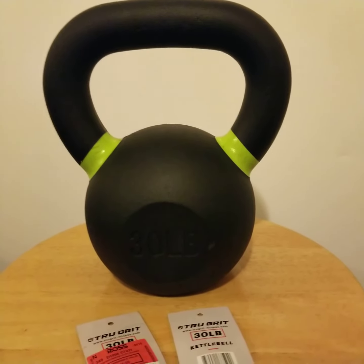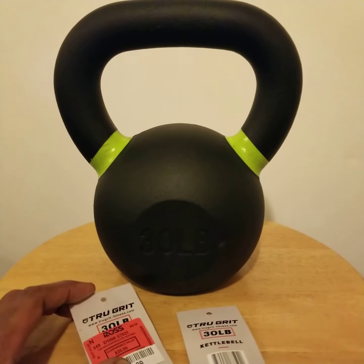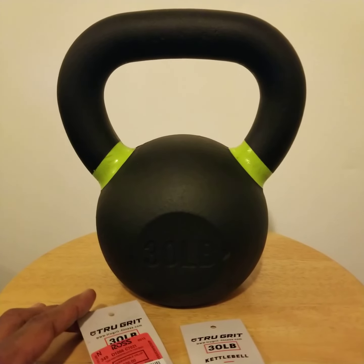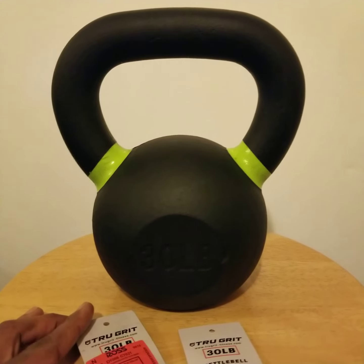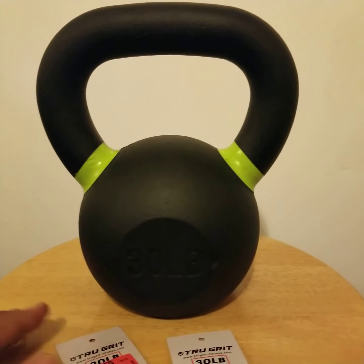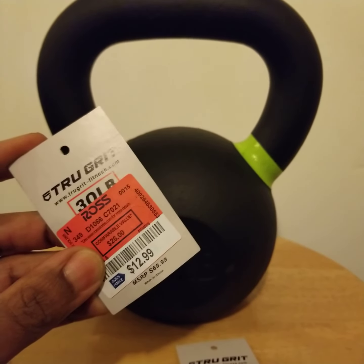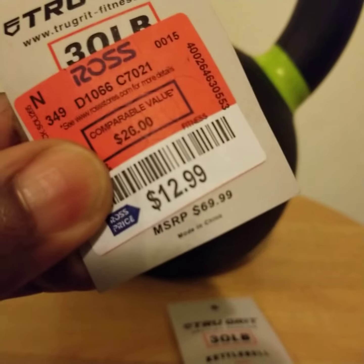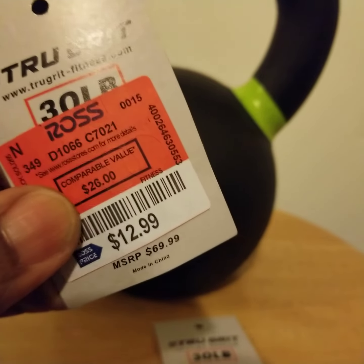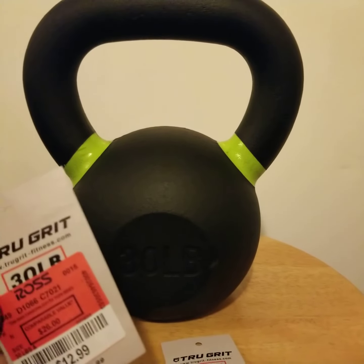One thing I want to share — I went to Ross this evening to buy some shoes and had no intention on upgrading my kettlebell, but I found this kettlebell sitting on the rack. Most 30-pound kettlebells cost over $50, but I found this one at Ross for $12.99. As you can see if you look closely, there's a $69.99 tag underneath the Ross tag — a deal I couldn't pass up.